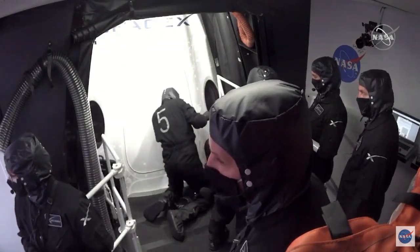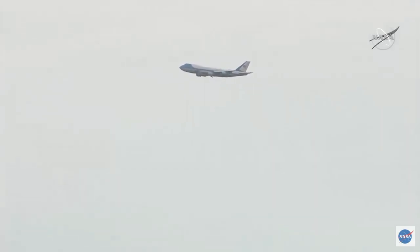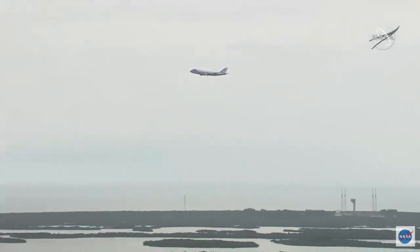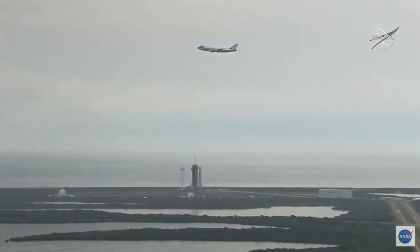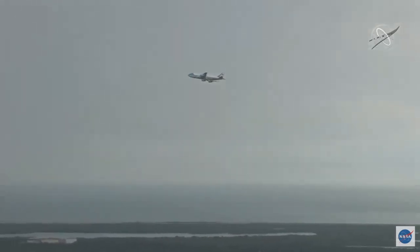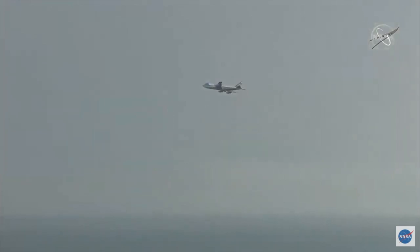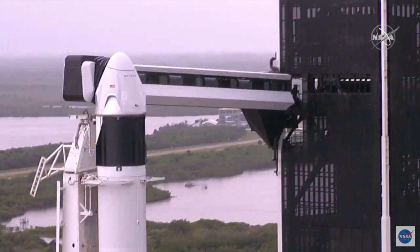That looks like a view of Air Force One — President Trump on board making his way to Kennedy Space Center to hopefully view the launch at 4:33 this afternoon. And there they are in view of the launch pad, so no doubt he's looking out the window at Bob and Doug on the pad. The last president to witness a launch from here at Kennedy Space Center was Bill Clinton, back in October 1998 for STS-95.